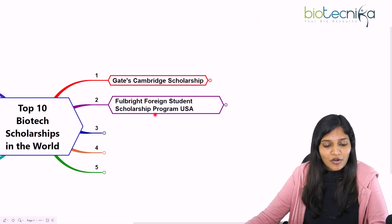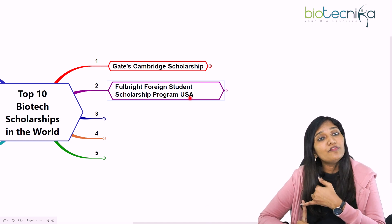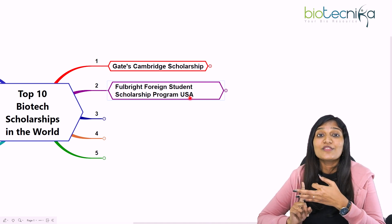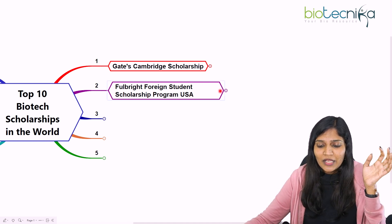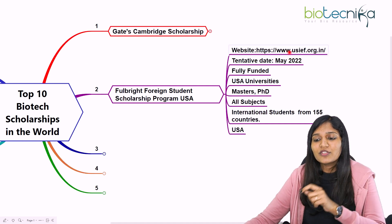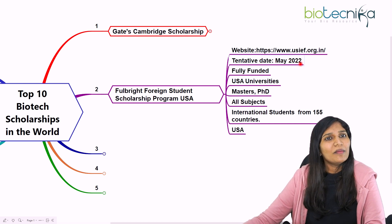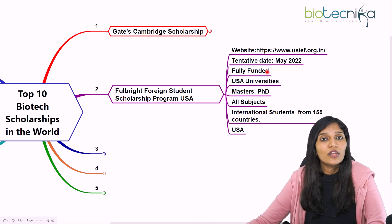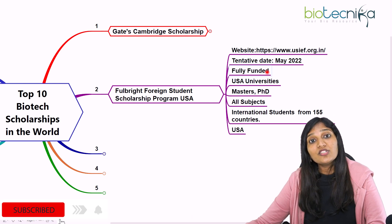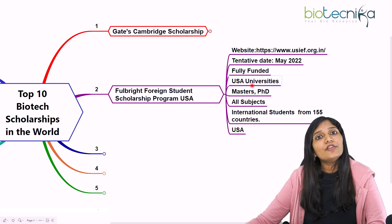The second important scholarship is the Fulbright Foreign Student Scholarship Program in the USA. This scholarship is available for Masters, PhD, and Postdoc programs. It is mainly for Indian students, with a tentative application date around May. It is a fully funded scholarship covering Masters, PhD, and Postdoc.